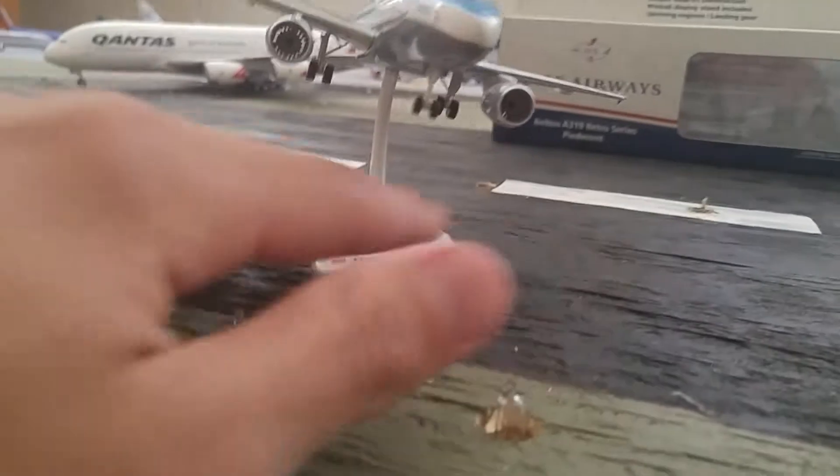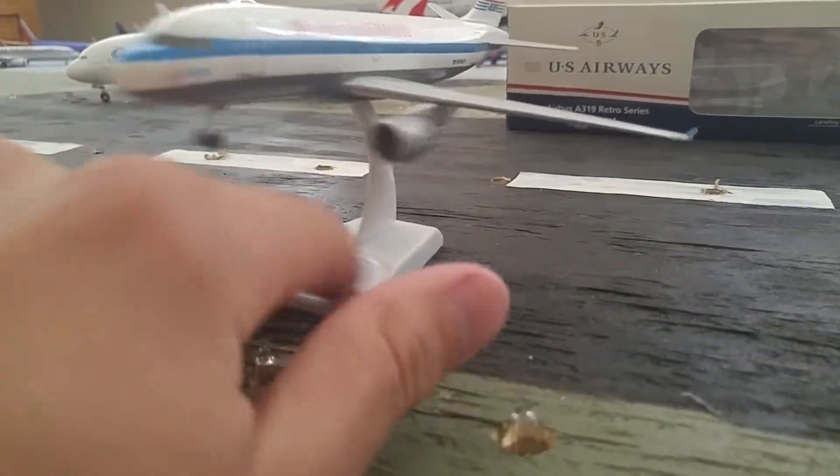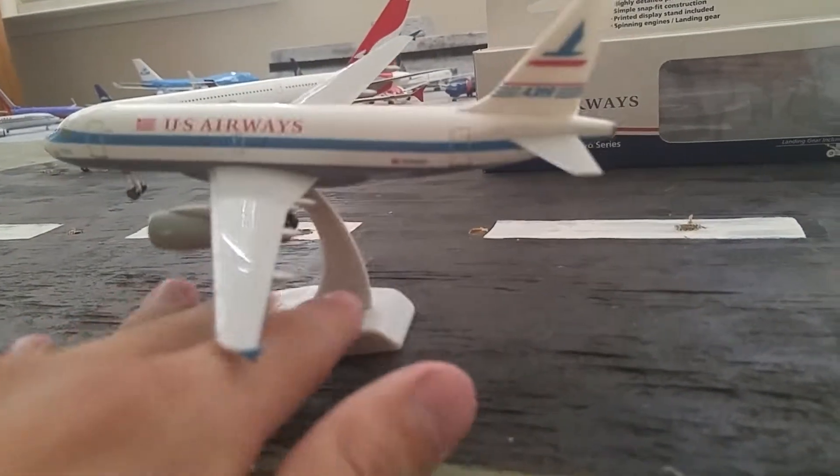Got the engine fan blades that spin, the rolling gear — they're not rubber, but they do spin. It's an overall decent quality model. Got the box and stand.